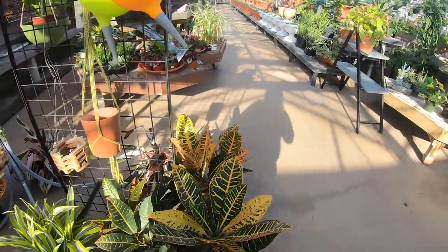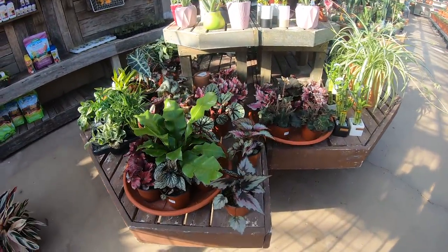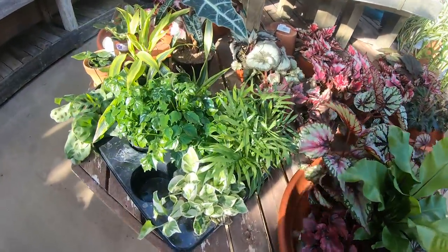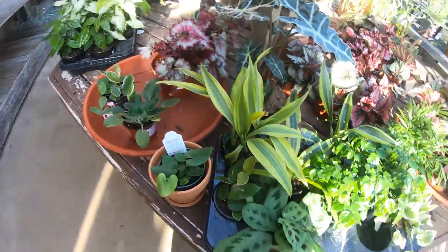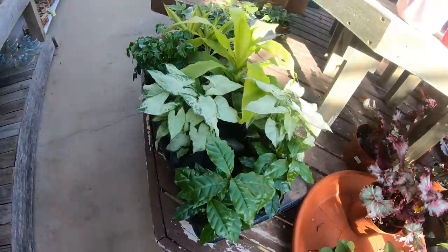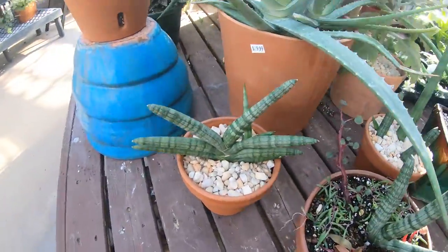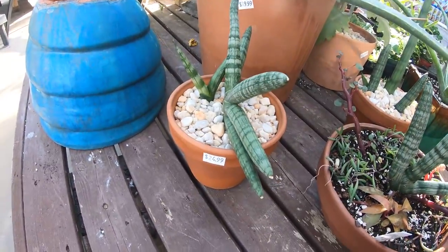So here are some crotons, some begonias, a bird's nest fern, some pothos, China doll, ferns, more begonias, syngonium, aloe - oh look at this one. Let's see the price - it's $24.99.